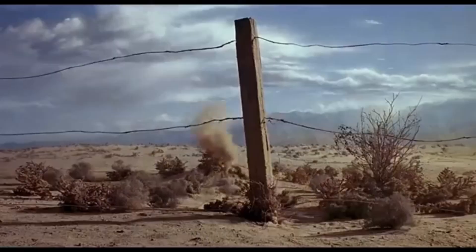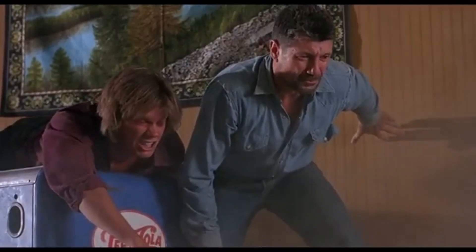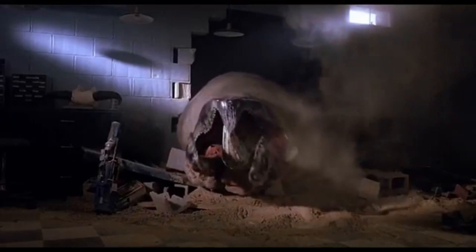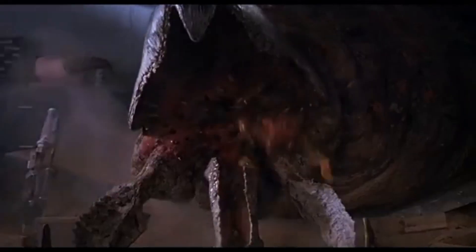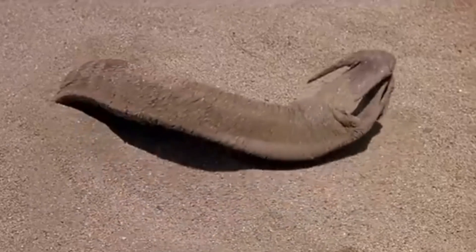Where did the Graboids come from? While the film offers no concrete explanation, we can speculate on their evolutionary history. One possibility is that Graboids are relics from a prehistoric era, perhaps the late Paleozoic or Mesozoic, when giant invertebrates and burrowing creatures thrived. They may have evolved as apex predators in a subterranean ecosystem, adapting to hunt large land-dwelling prey. Another theory suggests an extraterrestrial origin — the Graboids' unique physiology, including their tentacle-like appendages and alien appearance, might point to a life form that crash-landed on Earth millions of years ago and adapted over time. Lastly, some scientists might theorise that Graboids are an example of extreme convergent evolution, where their traits evolved independently to suit the harsh desert environment, making them remarkably specialised for survival underground.